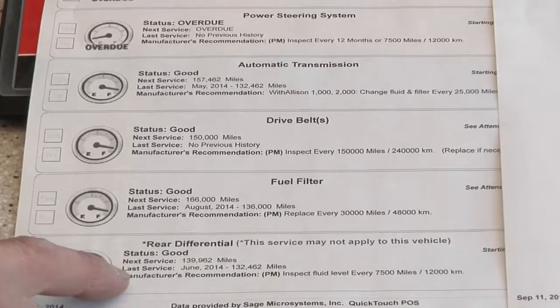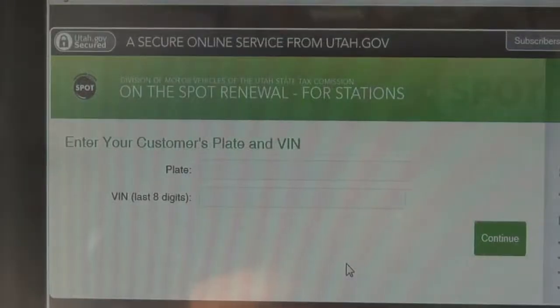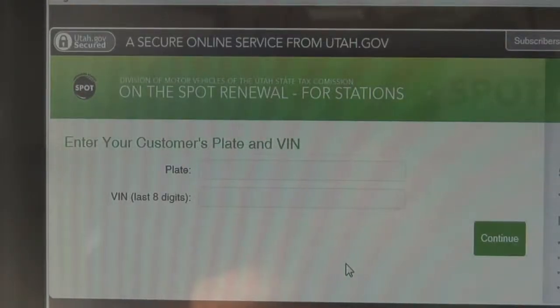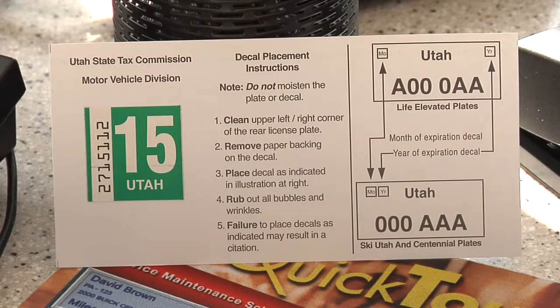So you're basically keeping track of this so that the consumer doesn't have to, right? Correct. A lot of consumers are really excited about this particular feature. At our facility, we also have on-the-spot renewal, so you don't have to stand in lines to get your vehicle registered. We have the sticker right ready to go for you.